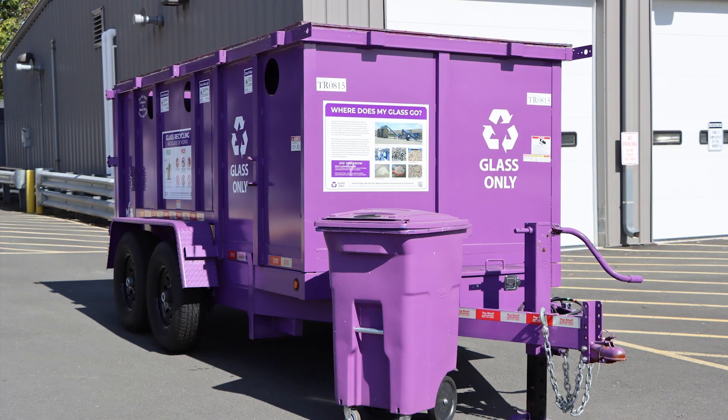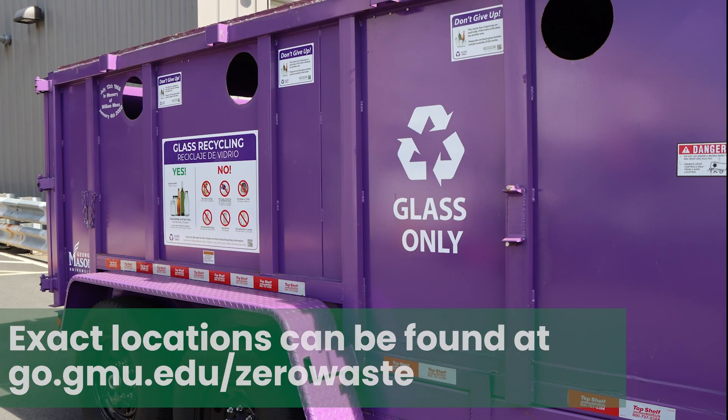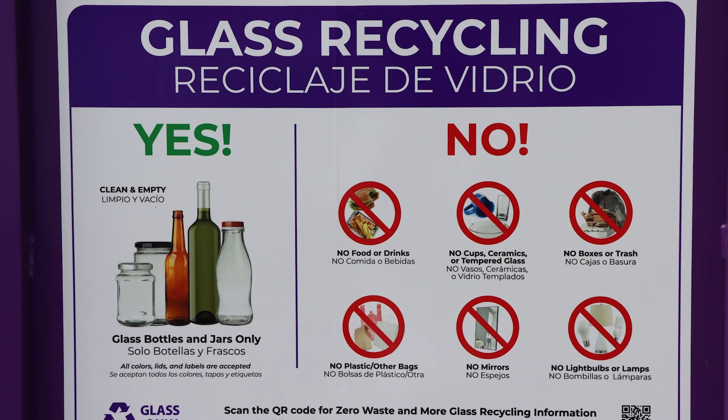Be sure to check out the new glass recycling trailers on the Fairfax campus. The trailers provide our community with a safe and sustainable way to properly dispose of clean glass bottles and jars.